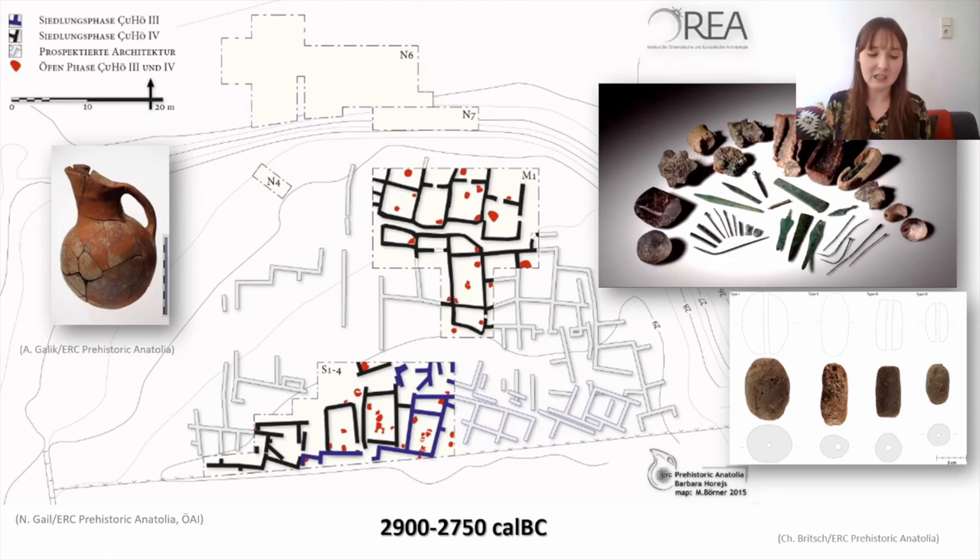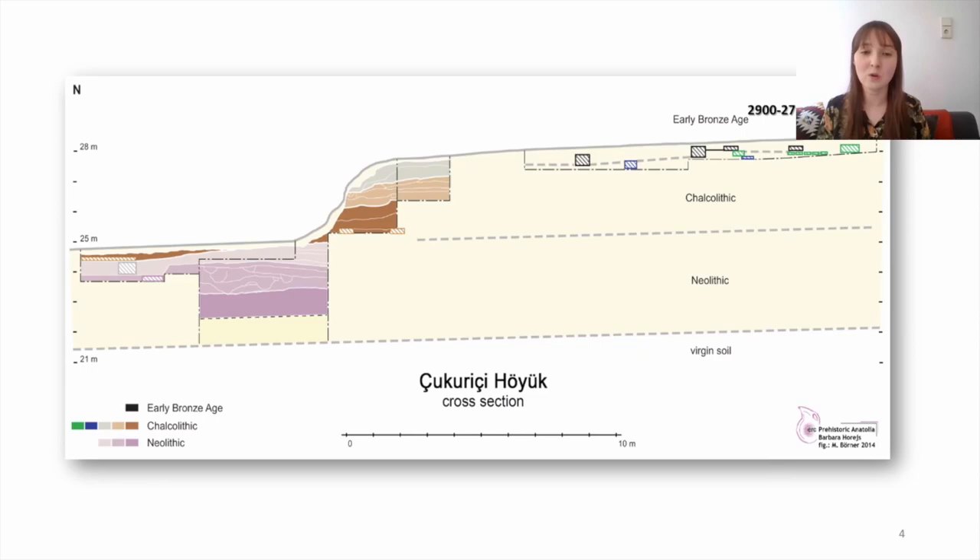Çukuriçi Höyük in the early Bronze Age is made up of densely agglutinating rooms and buildings separated by narrow thoroughfares. There's no obvious evidence of any elite or public buildings, but what does make Çukuriçi stand out is the intensive and large-scale metal production across the site. You can also see a cross-section of the stratigraphy of the site dating back to the Neolithic, with its founding in the 7th millennium BC, and the early Bronze Age layers right at the top just before the site was abandoned.